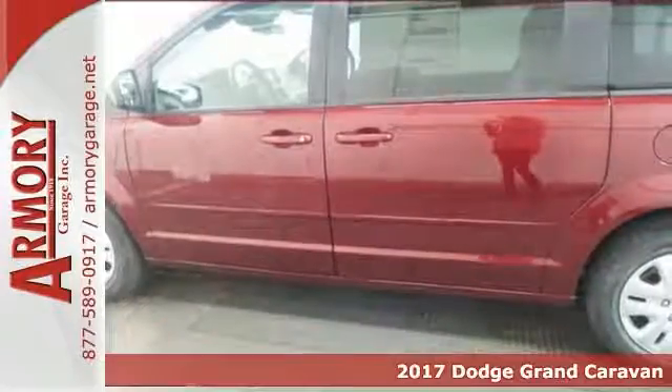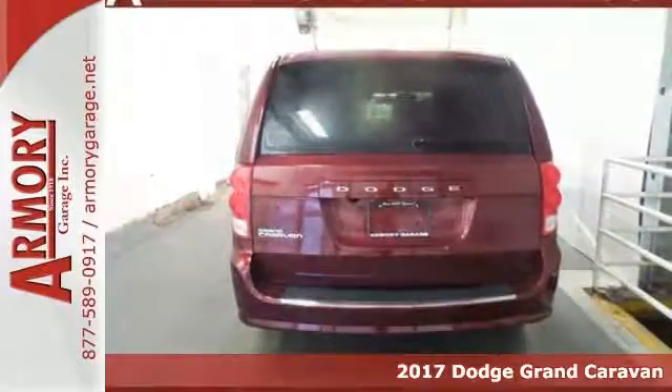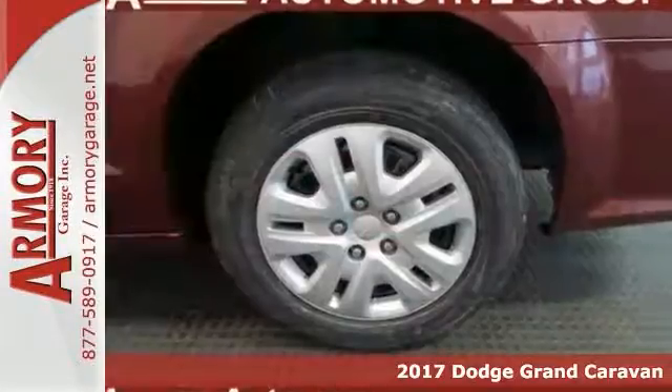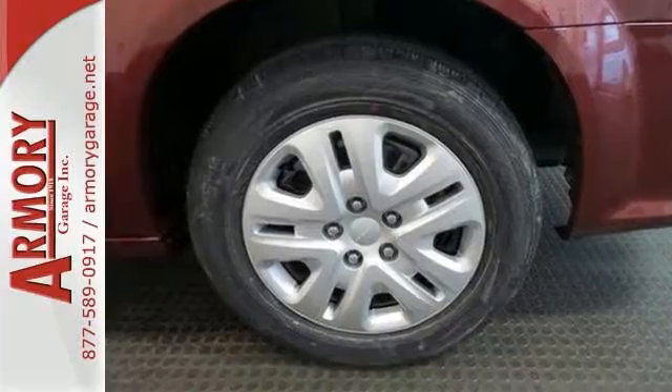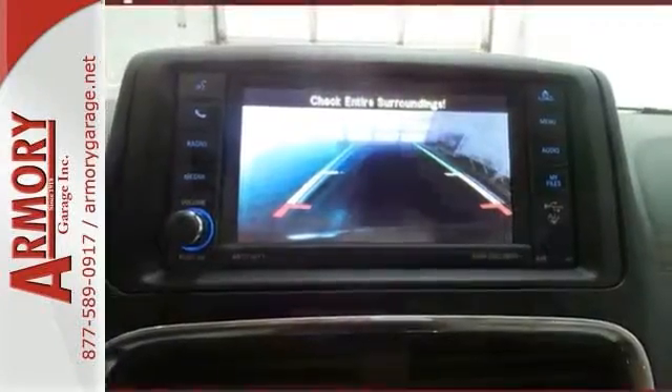Whether it's kids or cargo, this 2017 Dodge Grand Caravan SC can deliver everything in comfort and convenience. Features include alloy wheels, deep tinted glass, brake assist, CD player, heated mirrors, plus you get a backup camera, keyless entry and a multifunction steering wheel.